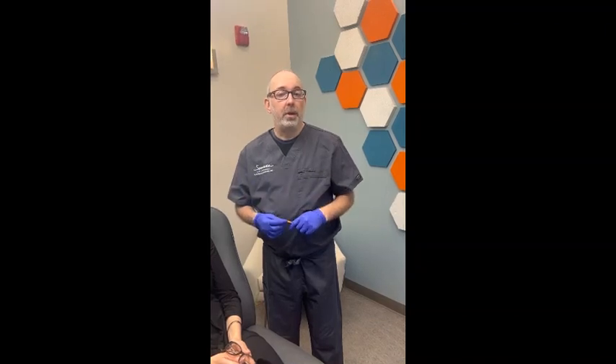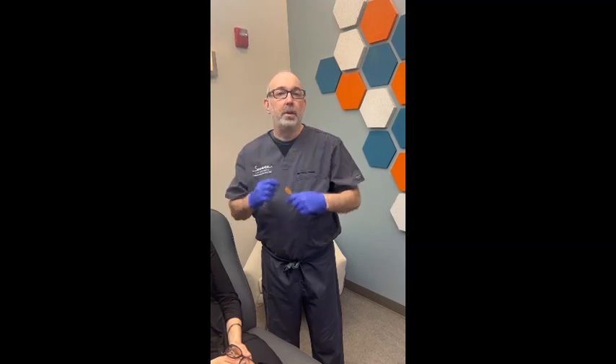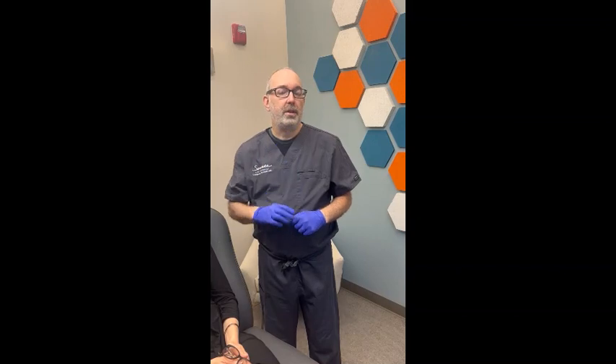We use Sculptra here a lot. It's great for patients who have volume loss in a number of areas such as the temple, the cheeks, and the area below the cheekbone. It's good for the peripheral parts of the face, not so much the center.